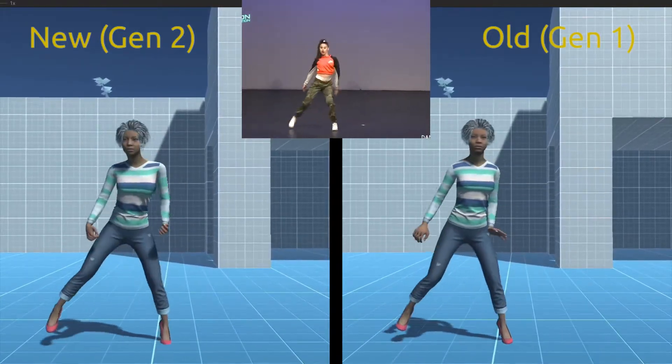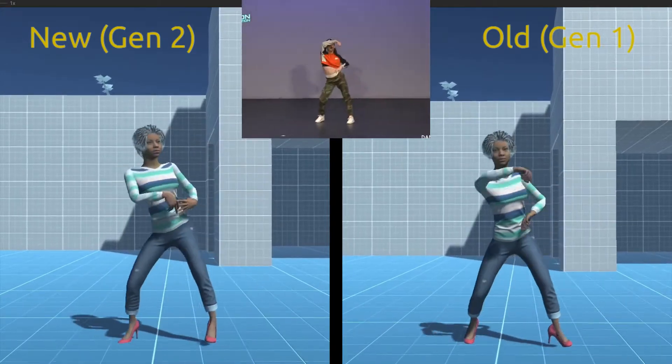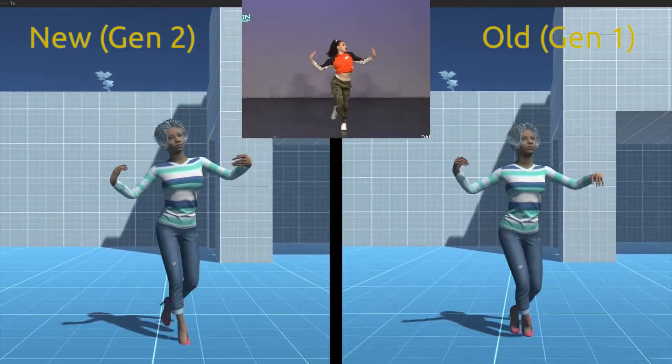The motion capture is all in real-time, as usual, although here we use YouTube videos instead of the live camera to better highlight and demonstrate the improvements.